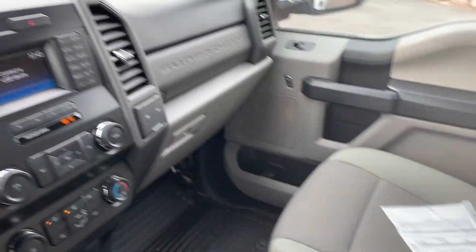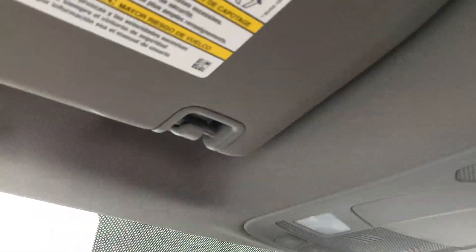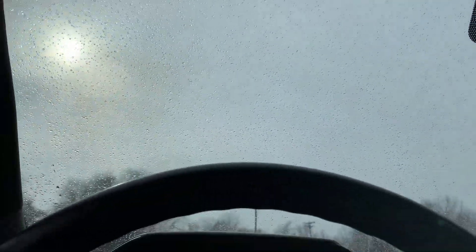Additional cup holders down here, as I mentioned, a lot of space. Here are your map reading lights. Alright, that about wraps it up for the interior of this vehicle.